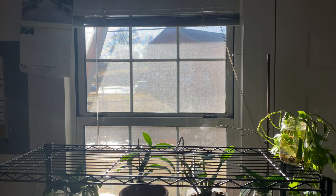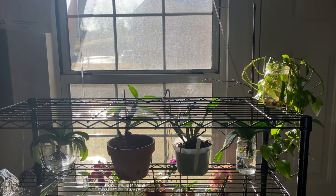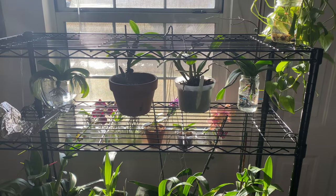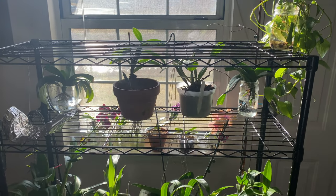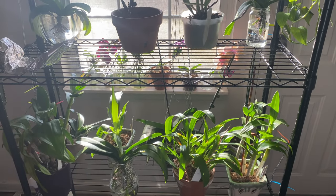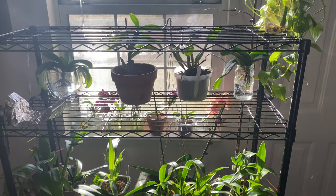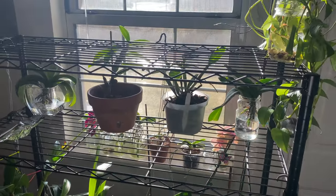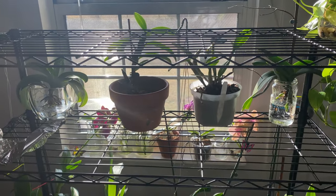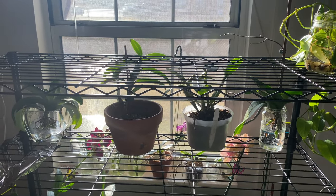Welcome one and welcome all to the People's Channel — Orchids for Dummies. This is a no-judgment zone because this is my indoor grow space. It's not much, but it's mine. In today's video, I'm going to share with you the difference between bright and direct light versus just full strength of the sun, so stay tuned.